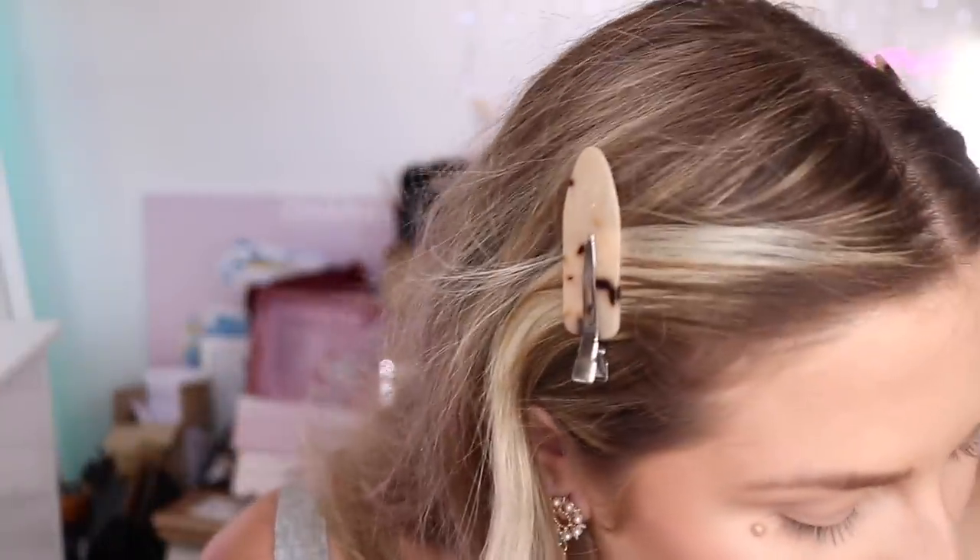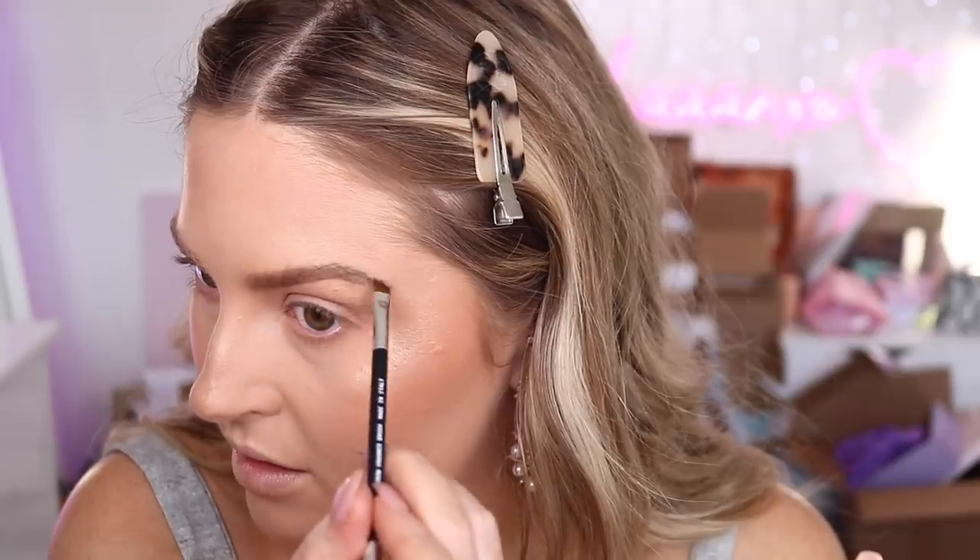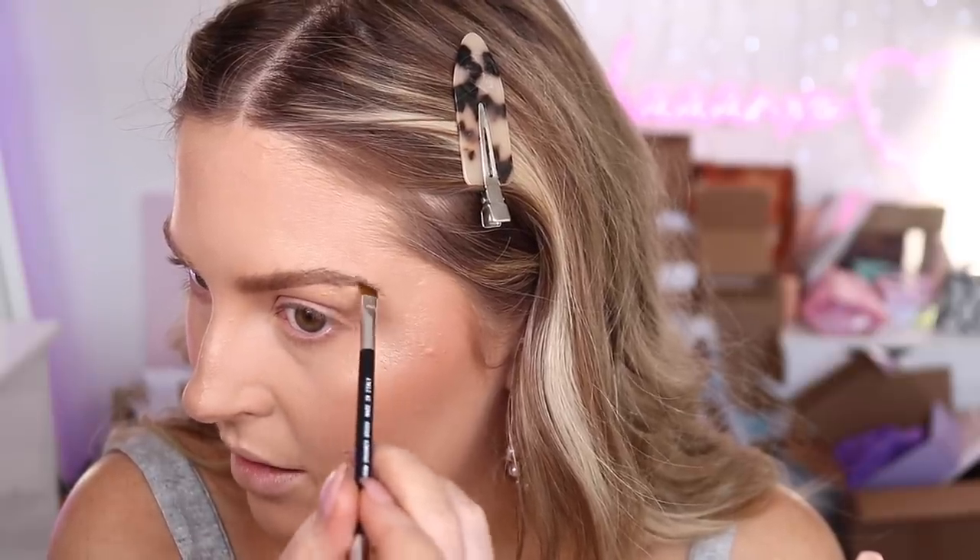Let's do eyebrows. We have Gimme Brow by Benefit and the Ofra Semi-Permanent Eyebrow Gel in Light Blonde — I really like both of these products. I'm taking my XX Beauty Eyebrow Groomer brush, just brushing up the hairs. It's a gel consistency and just the perfect color for me — looks so natural. Massive fan. I'm using 3.5 in this product.